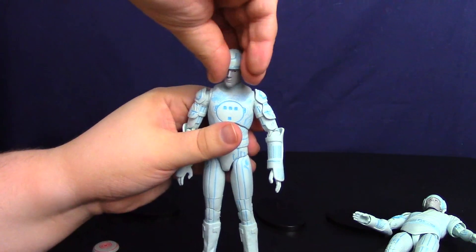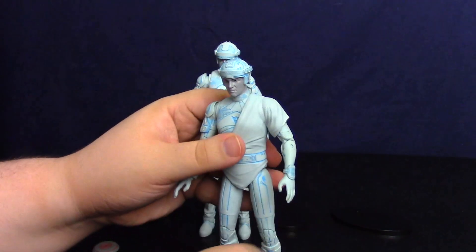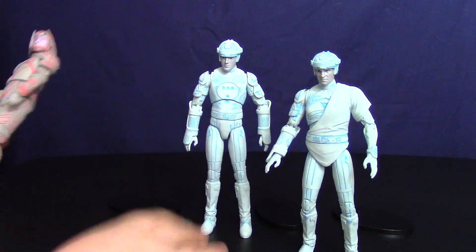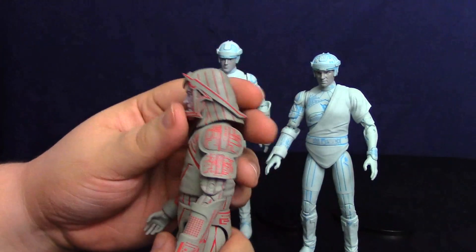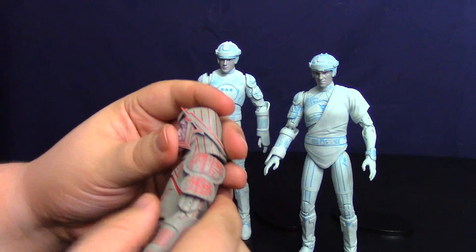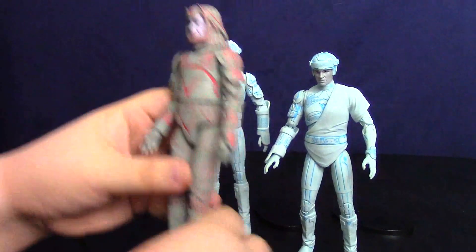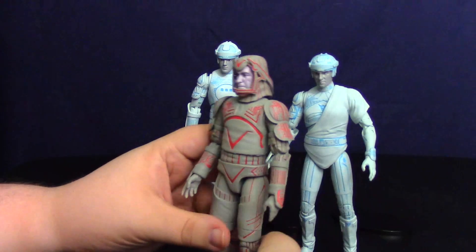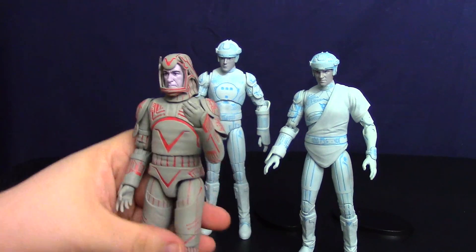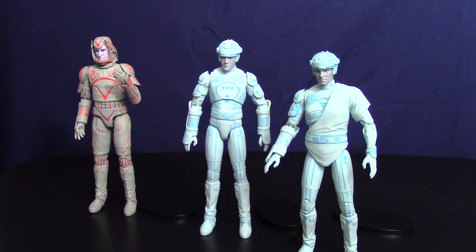Flynn being human, I pose him as if he's confused — he just came to the grid and is kind of wandering around, and that works for me. Flynn I have no problem posing. Sark I have issues with — I wish you could angle his head up more because the helmet looks like it's meant to, but it doesn't hold that pose and actually makes it very loose. He's always stuck looking down. I wish there were some fists so I could do more with him; I leave him very stationary because Sark just doesn't like anybody.